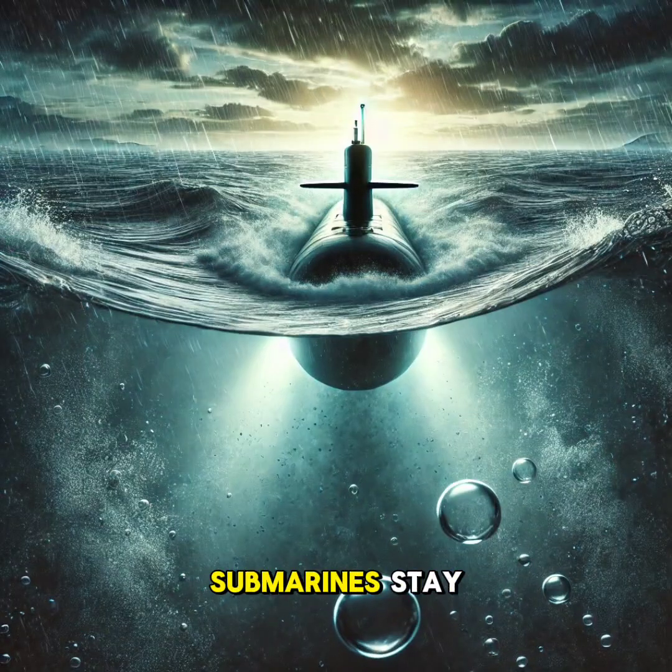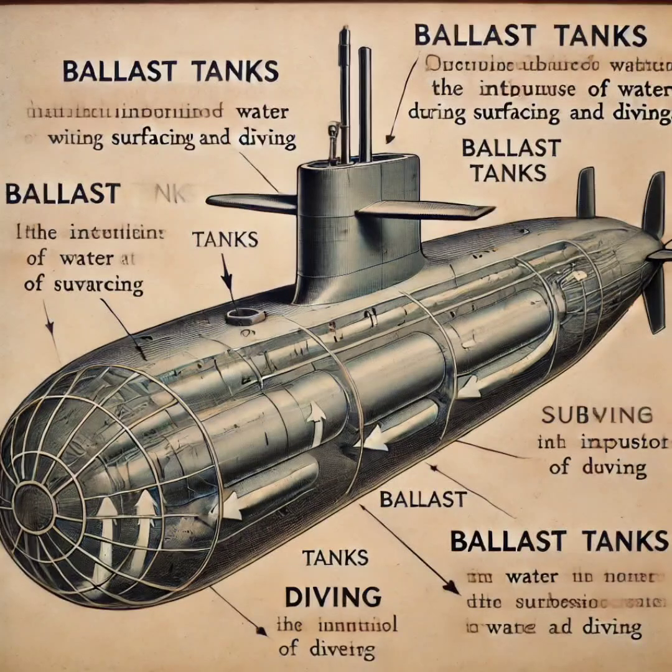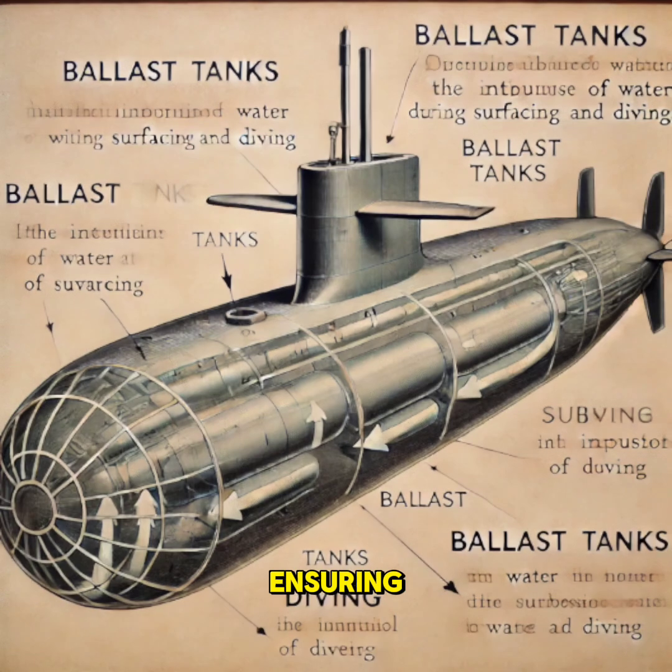But how do submarines stay stable underwater? That's where hydroplanes — small fins on the submarine — come in. These are angled to guide the submarine as it moves through the water, ensuring it stays on course.